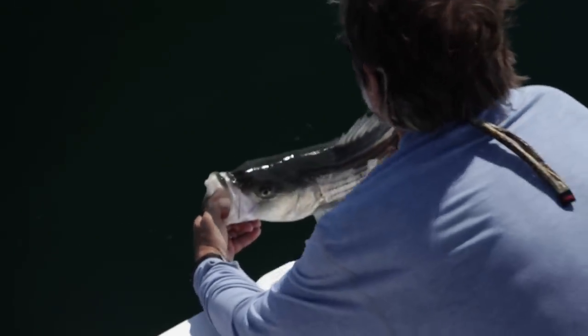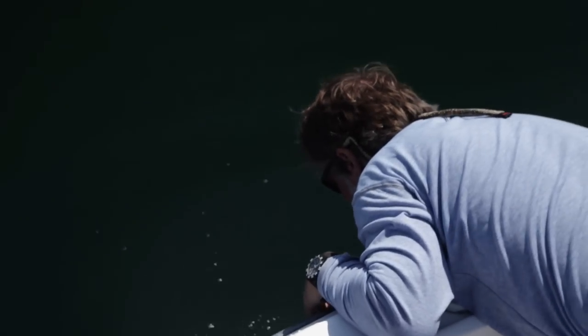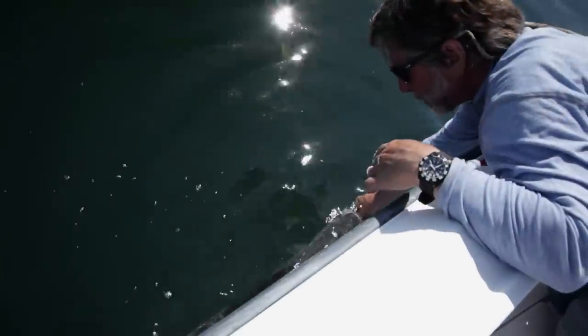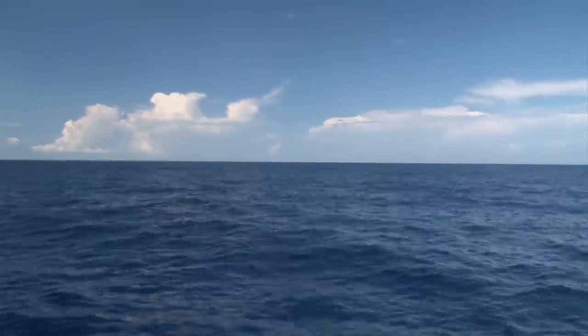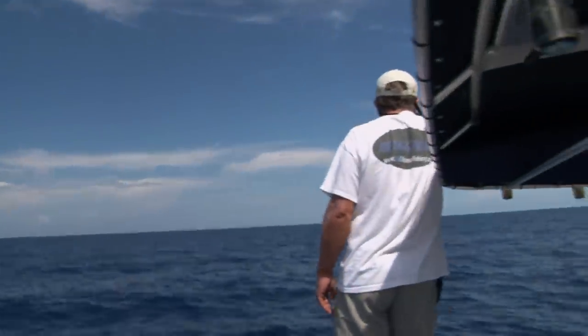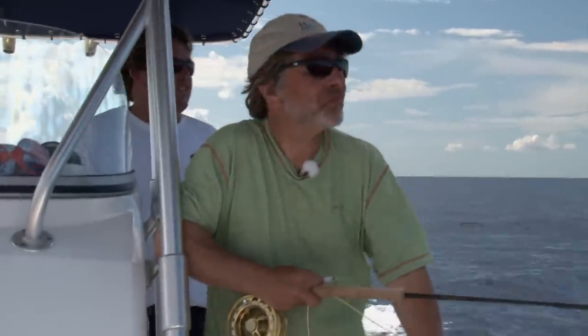It's no different releasing a fish offshore than in any other place, except you don't want to hang too far over the side. Gently revive a fish you intend to release until it can take off under its own power. It's rare to have a day offshore without some wind, so let's look at some tips on casting big flies in the wind.